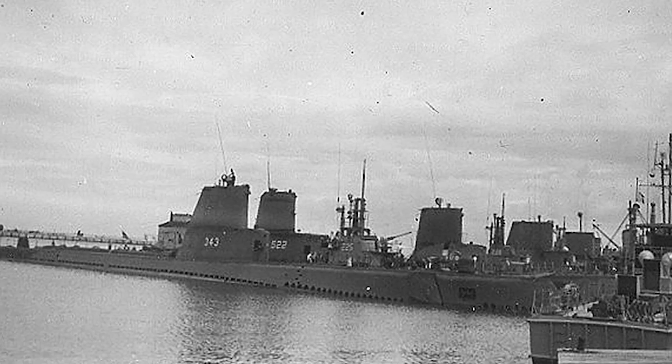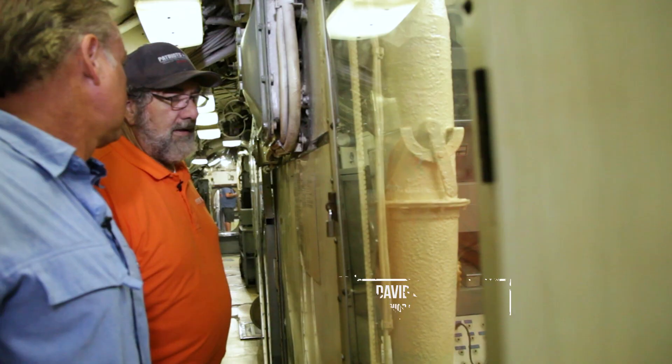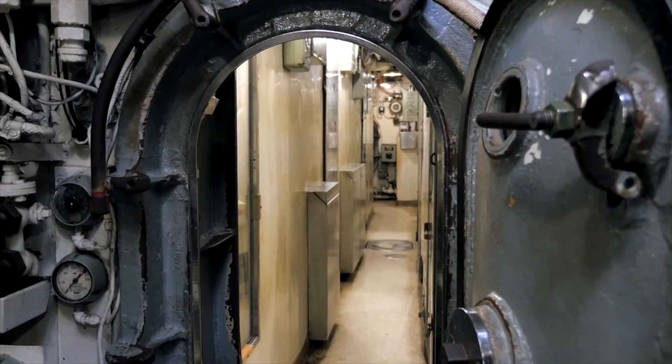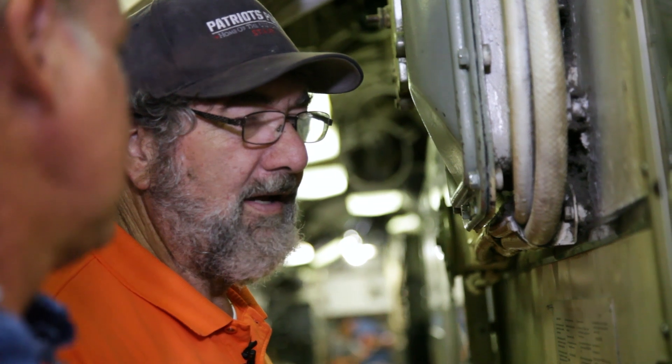An attack sub like the Clamagore, running on its batteries, you wanted to run as quiet as you could. That meant shutting down a lot of the systems. If you were being stopped or having depth charges dropped on you, you wanted to put as small a footprint in the ocean as you possibly could.